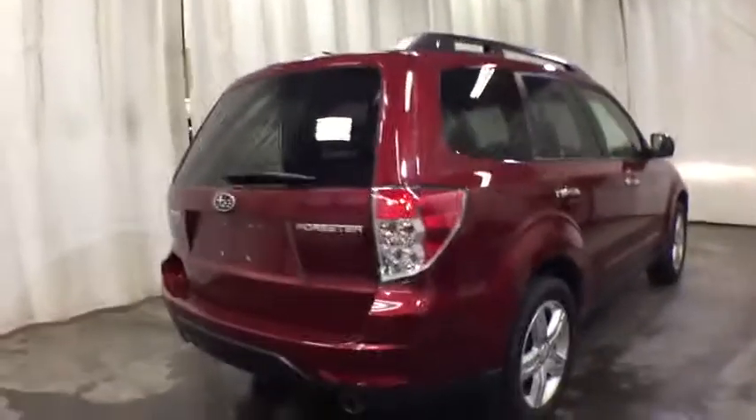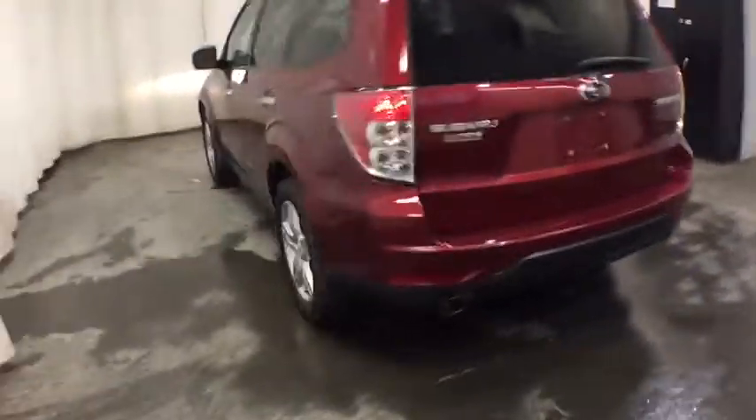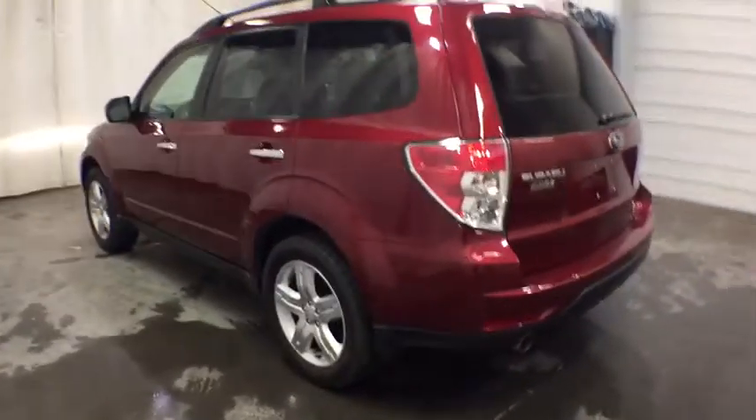Keyless entry, navigation system, all-wheel drive, leather-wrapped steering wheel, adjustable steering wheel, driver lumbar, power steering, ABS four-wheel, aluminum wheels, cruise control, four-wheel disc brakes.